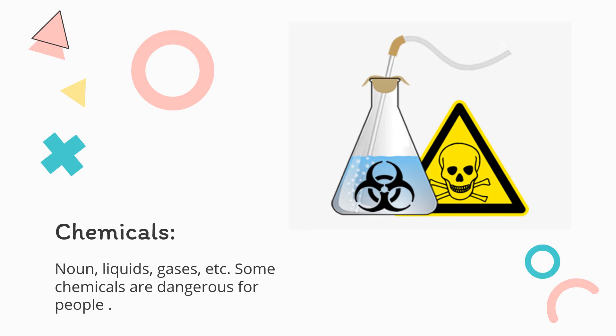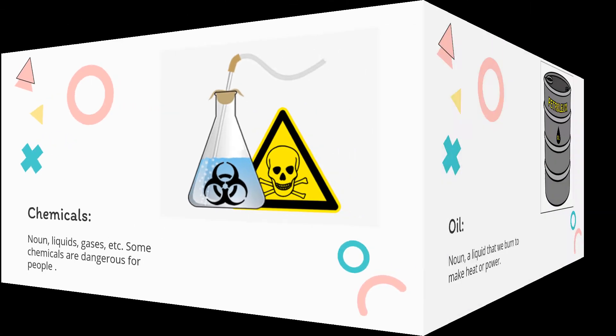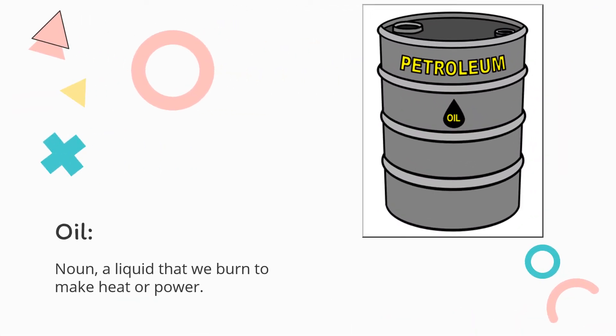Then we have: Chemicals — noun. Liquids, gases, et cetera. Some chemicals are dangerous for people. And Oil — noun. A liquid that we burn to make heat or power.